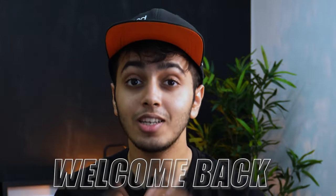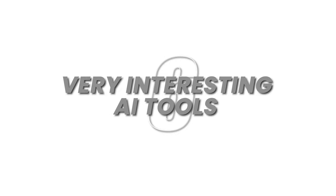Hey there everyone, welcome back to my channel and in today's video I'm going to be talking about six very interesting AI tools I use as a graphic designer and even you can use to level up your design skills and your design process.